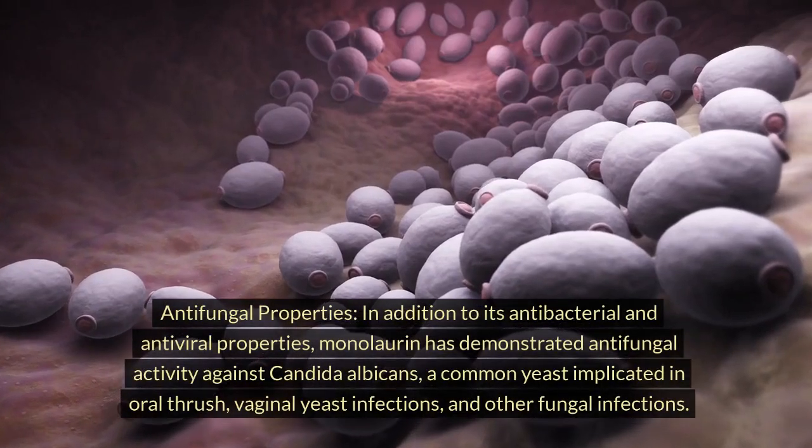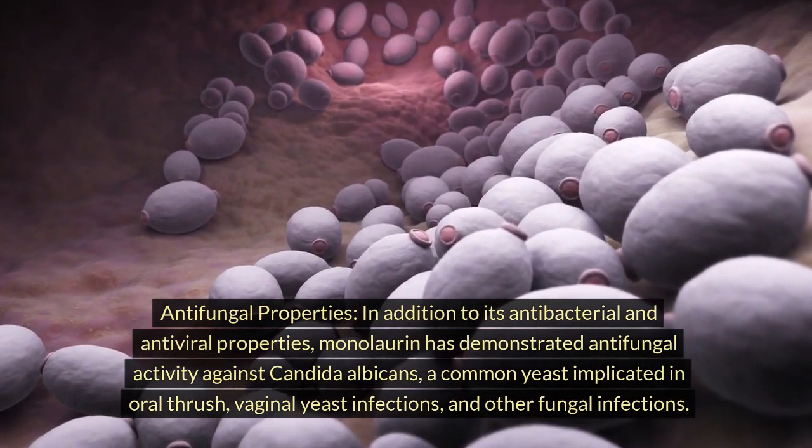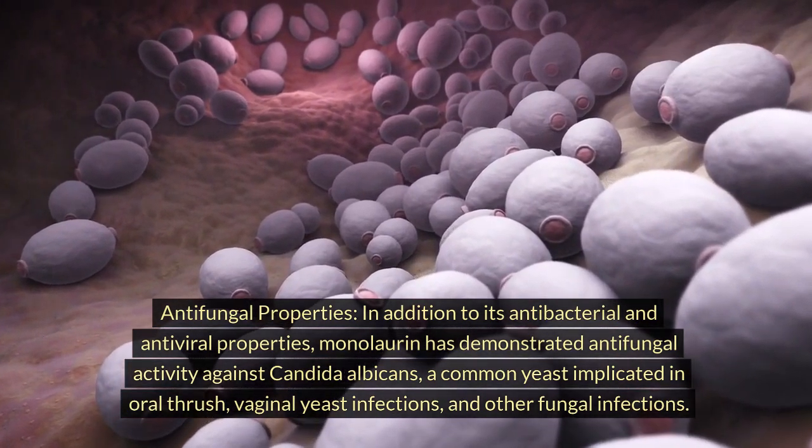Antifungal properties: in addition to its antibacterial and antiviral properties, monolaurin has demonstrated antifungal activity against Candida albicans, a common yeast implicated in oral thrush, vaginal yeast infections, and other fungal infections.